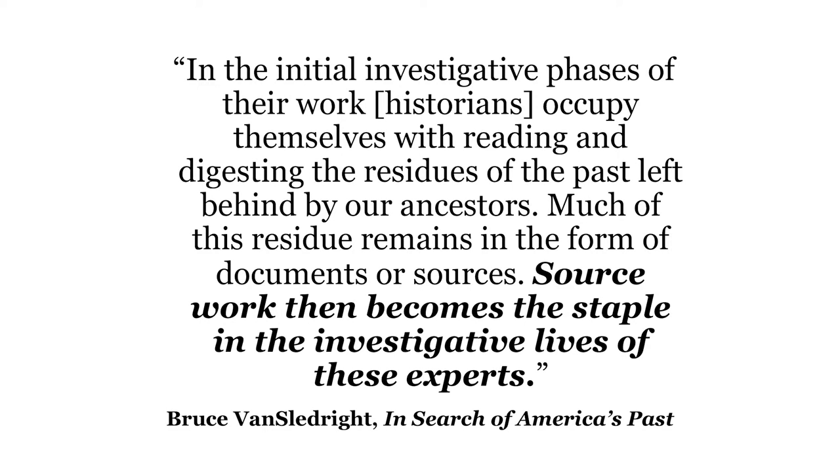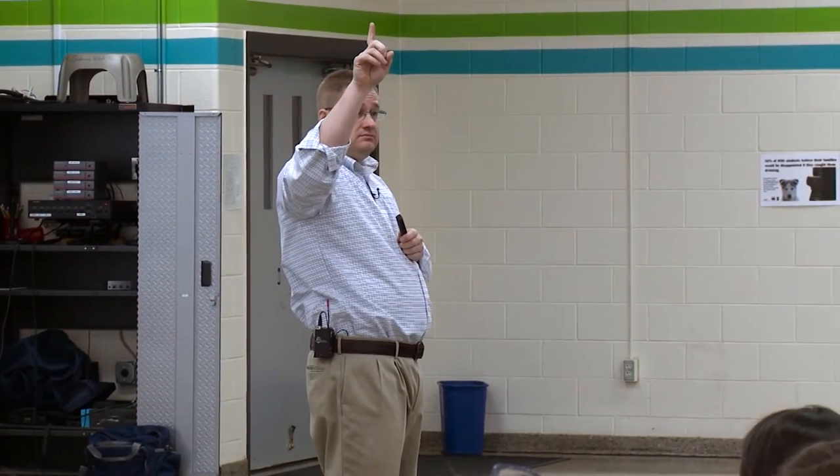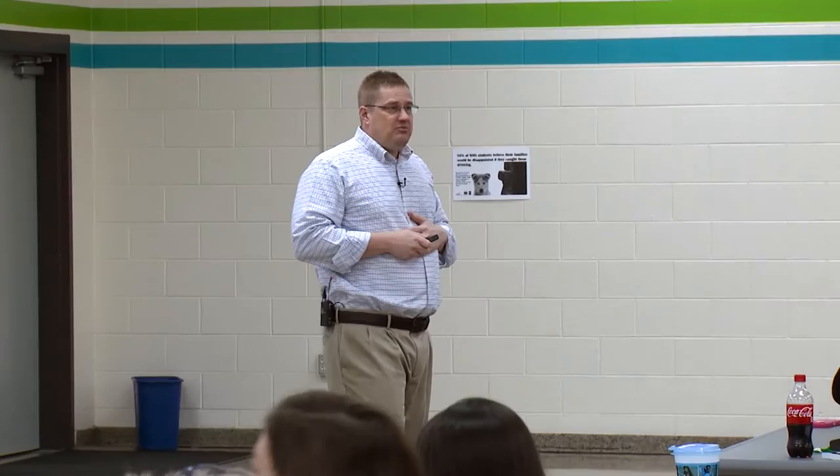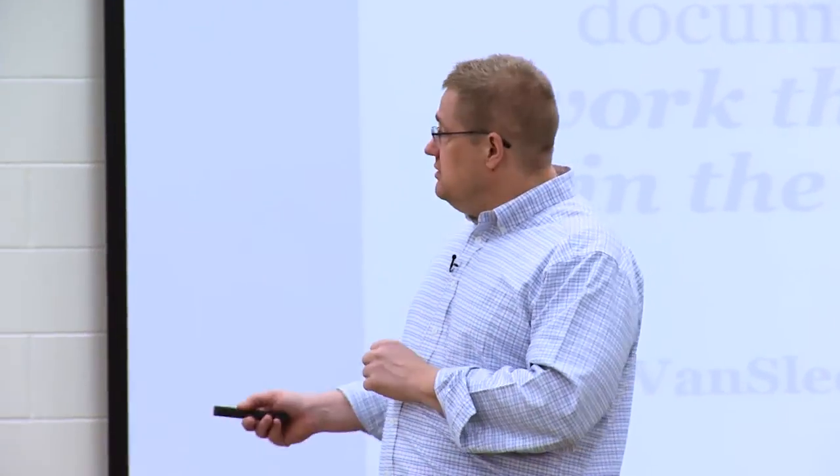Bruce Van Sledwright, who was a middle school teacher and has done a tremendous amount of research on instruction at the upper elementary and middle school level, talks about the fact that what historians do is source work. After a historian poses a question, they dive into the stuff of history. If you go back to math — math starts with a problem and then you have to show your work, written in pencil. Van Sledwright argues that if students are going to be engaged with the past, just posing a question isn't enough. They need to dive into the stuff of history: political cartoons, music, artwork, government documents, other historians' interpretations — to get their hands dirty with the stuff of history.